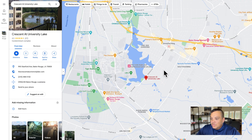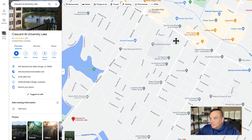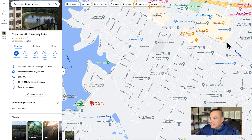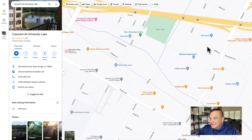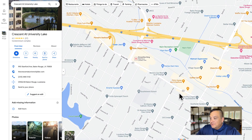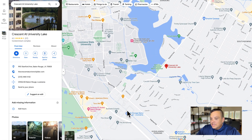For groceries close to the neighborhood, right down the street there's a Trader Joe's, and right down the street from that is a Sprouts Farmers Market. On College Drive there's also a Walmart and an Albertsons. And if you're a foodie, this is a great location because there are so many great restaurants right in this area and closer to LSU.